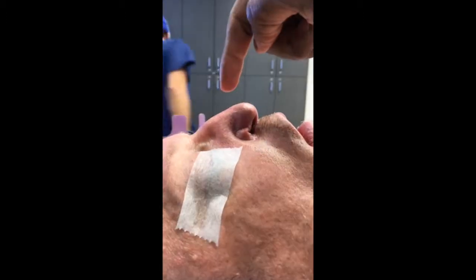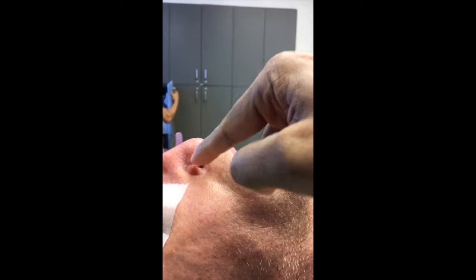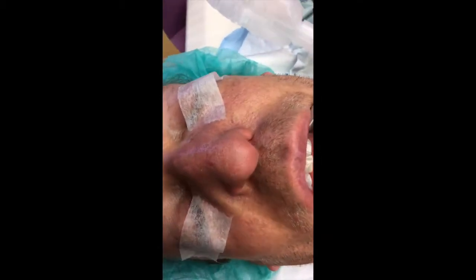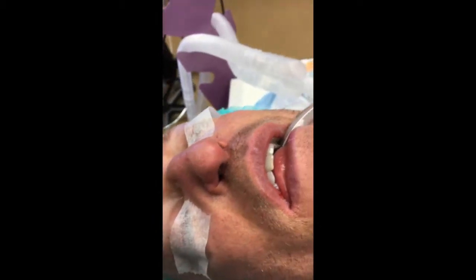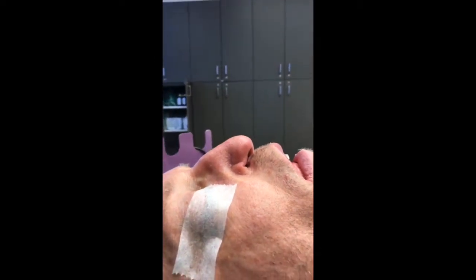What you see here is basically total septal collapse — there is nothing in there. He's got so much collapse that he even has alar collapse and is getting a wound on the inside in that space. This is what he looks like in frontal view and from the bottom view. We're going to use cadaver rib graft and reconstruct this whole thing.